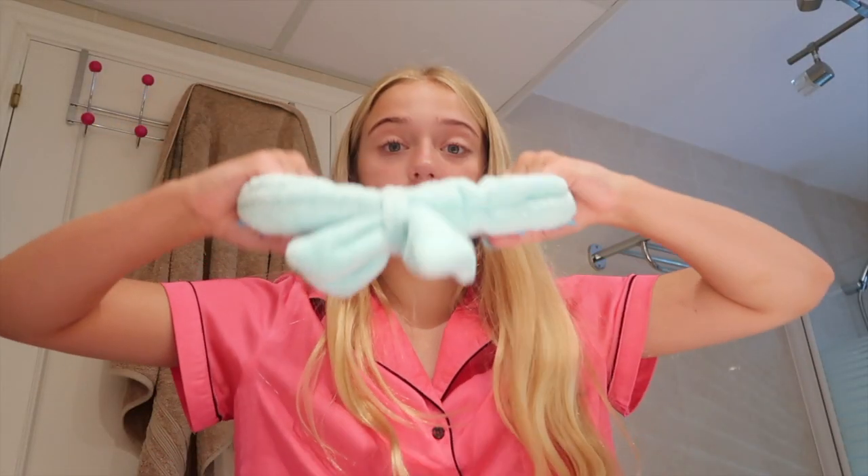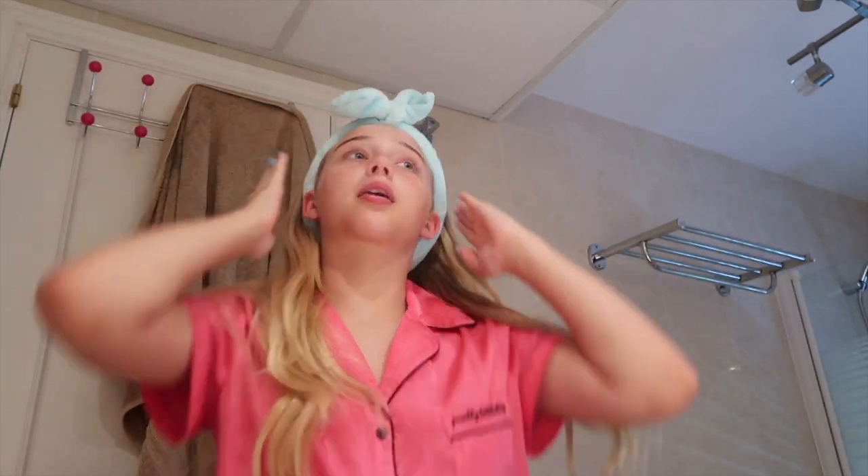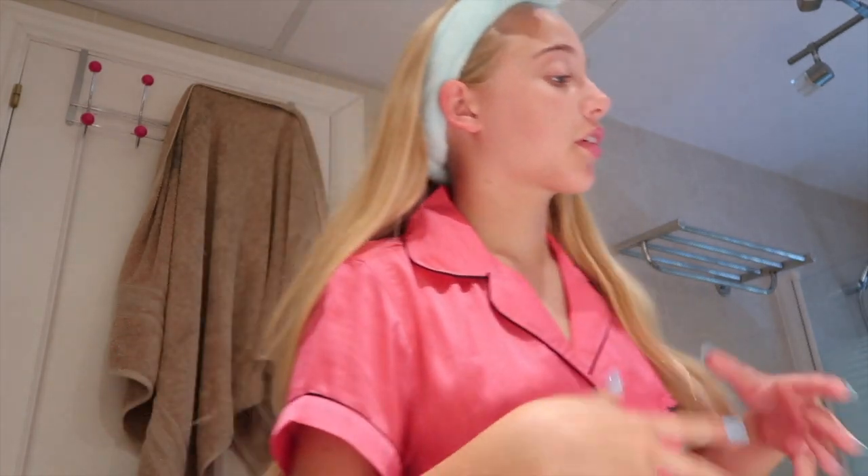First off, I'm putting this headband on, which my mum got me from TK Maxx for my birthday. Basically, this is just pushing my hair back because I have so much hair it just comes to my face. I'm just going to put it back. First off, I'm just going to quickly wash my hands because I don't want to have dirty hands.